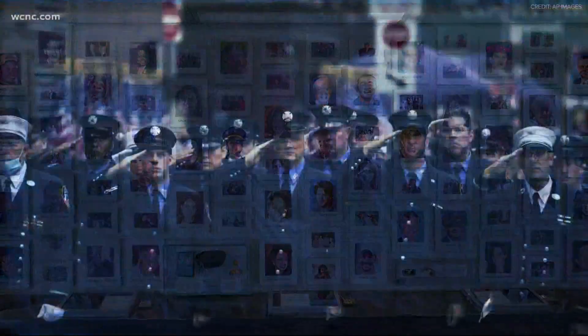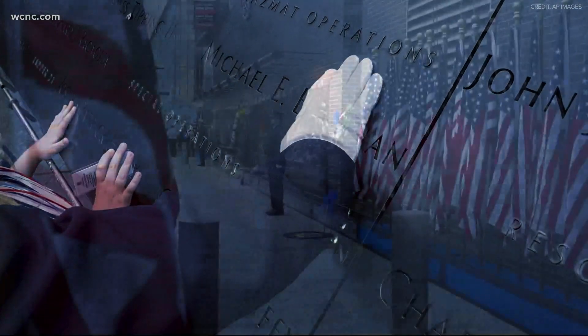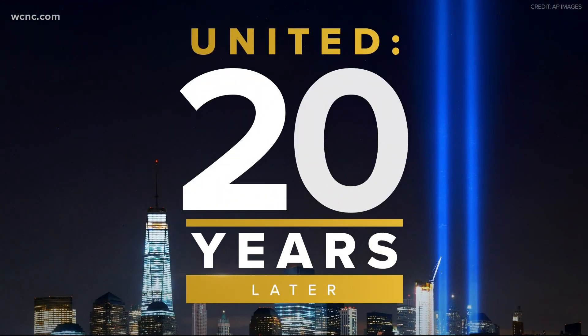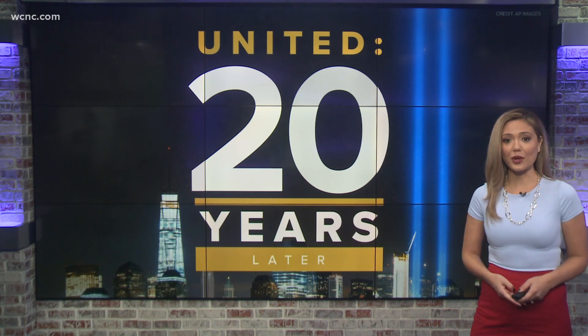As 20 years since 9/11 approaches, we are taking some time to remember what happened that day, the lives lost and the countless others changed forever. New tonight, we've learned the legacy of that day's events can be found right here in the heart of Uptown and one of Charlotte's newest skyscrapers. WCNC Charlotte's Brandon Goldner has these details, all new at six.